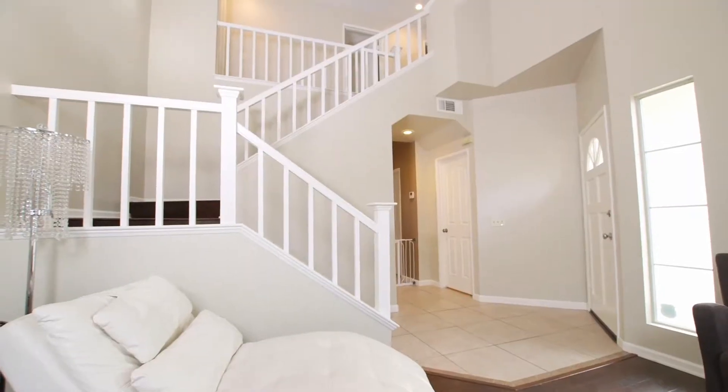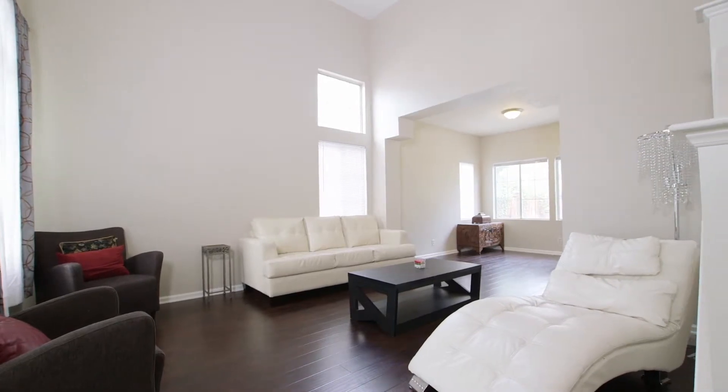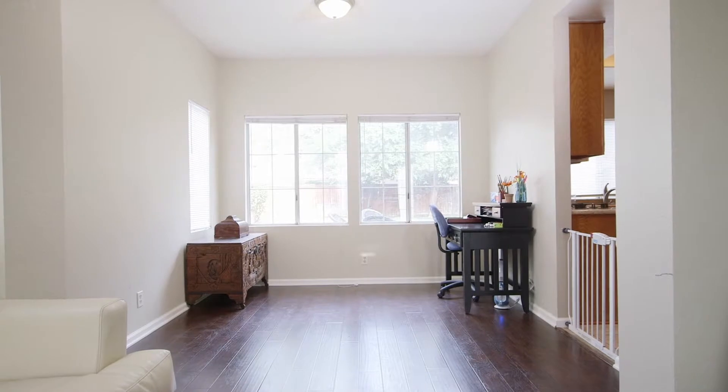As you enter the spacious open floor plan, you'll be impressed with vaulted ceilings and quickly appreciate the pride of home ownership as you are greeted with warm tones of wood flooring throughout and a neutral color scheme.